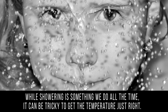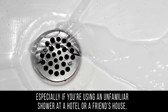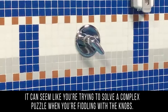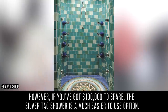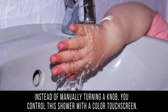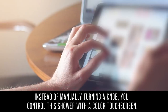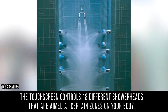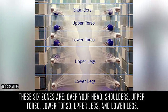Shower: showering is something we do all the time, but it can be tricky to get the temperature just right — especially in an unfamiliar shower. However, if you've got $100,000 to spare, the Silver Tag shower is a much easier option. Instead of manually turning a knob, you control this shower with a color touchscreen. The touchscreen controls 18 different shower heads aimed at six specific zones on your body.